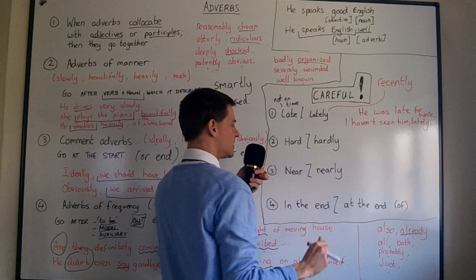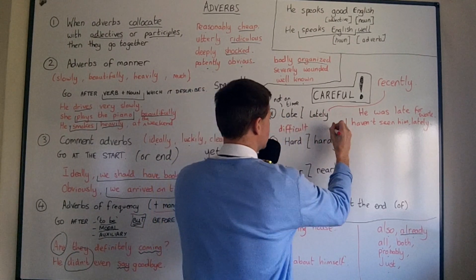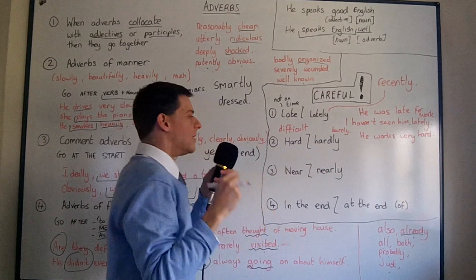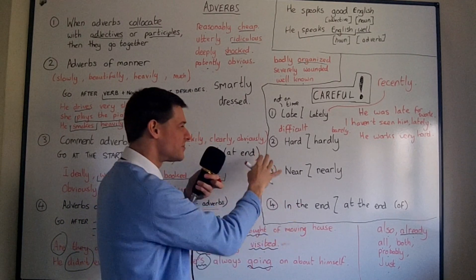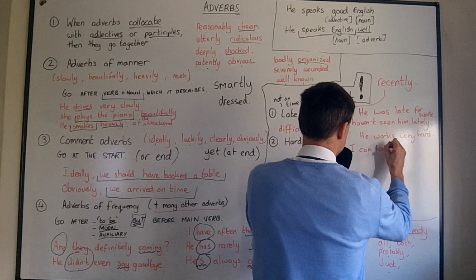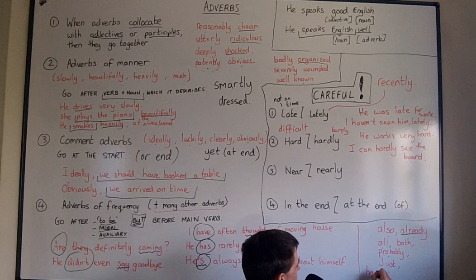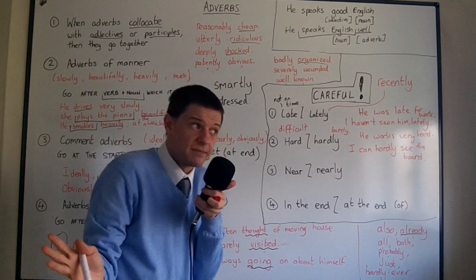The other pair people mix up is 'hard' and 'hardly.' 'Hard' means difficult — for example, 'he works very hard.' 'Hardly' means barely or with great difficulty — for example, 'I can hardly see the board; can you make your writing a bit bigger?' I can barely see the board. Also remember 'hardly ever,' which goes after 'to be,' the modal, and auxiliary but before the main verb. 'Hardly ever' simply means almost never.